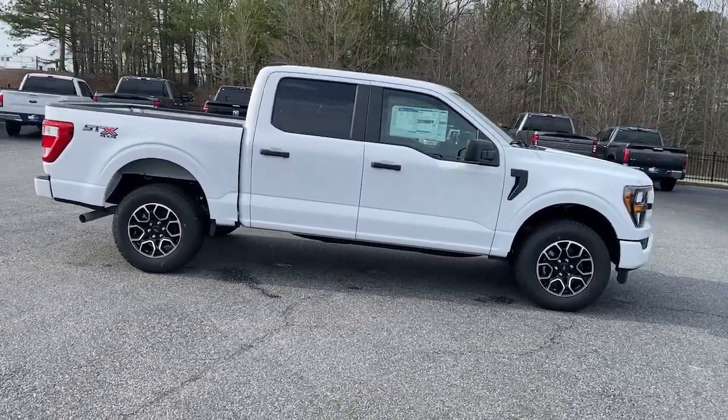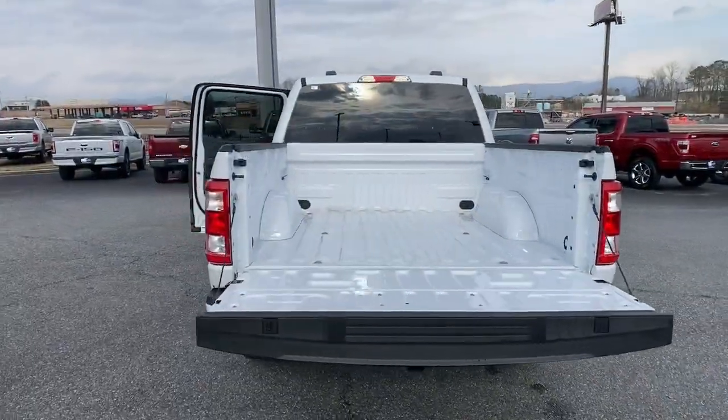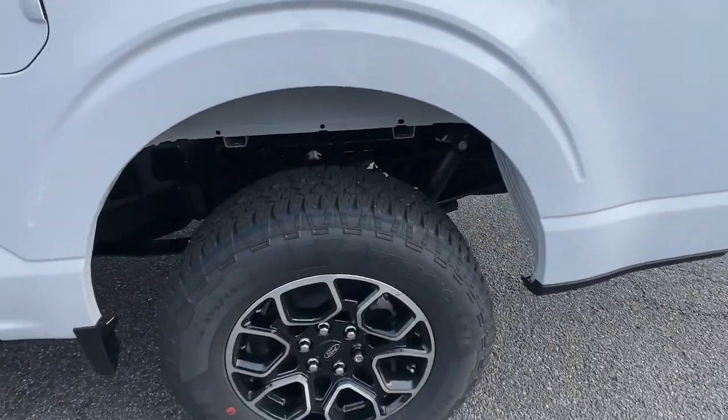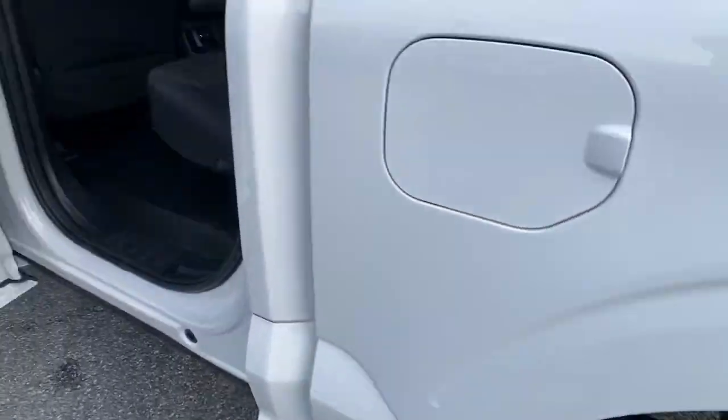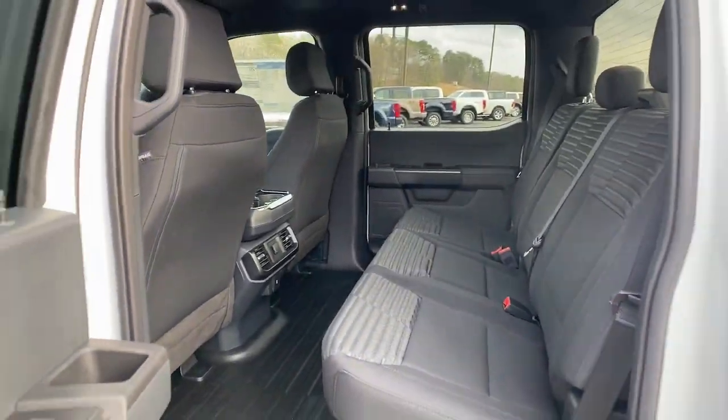These are just some of the great options this vehicle comes with: keyless entry, backup camera, satellite radio, lane-keeping assist, heated mirrors, electronic stability control, Bluetooth connection, aluminum wheels, trailer hitch, alarm.